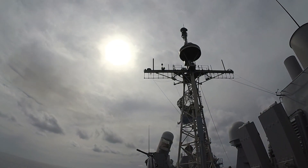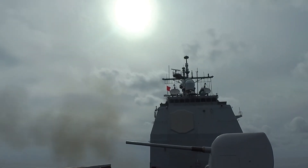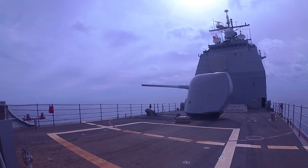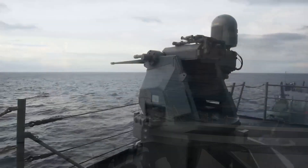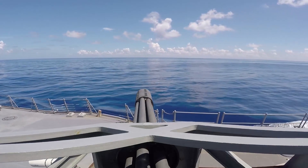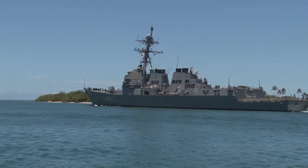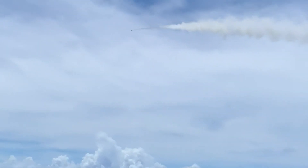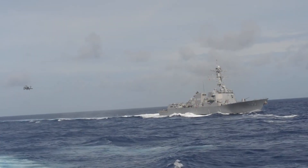The 5-inch (127 mm) Mk. 45 cannon was installed in the Arleigh Burke-class. The Mk. 45 Mod 2 variant, with a barrel length of 54 calibers (270 inches / 6,900 mm), was mounted on hull numbers DDG-51 through DDG-80 (30 ships). Hull numbers starting with DDG-81 use the Mk. 45 Mod 4 variant, which had a barrel length of 62 calibers (310 inches / 7,900 mm). The Mk. 45's 5-inch cannon, aimed by the Mk. 34 Gun Weapon System (GWS), is capable of being used in close-range anti-ship and anti-aircraft roles, and naval gunfire support (NGFS) of forces ashore with a range of up to 20 miles (32 km), capable of firing 16 to 20 rounds per minute.